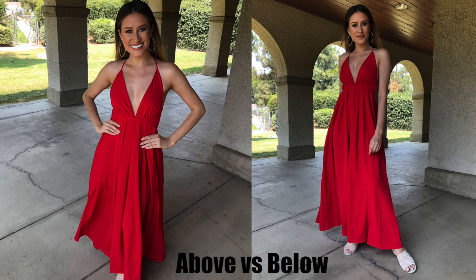Once I find great lighting, I start to focus on the angles that I'm going to shoot at. I always shoot from below. Not only does it make you look taller, it does make you look more proportionate in your photos.